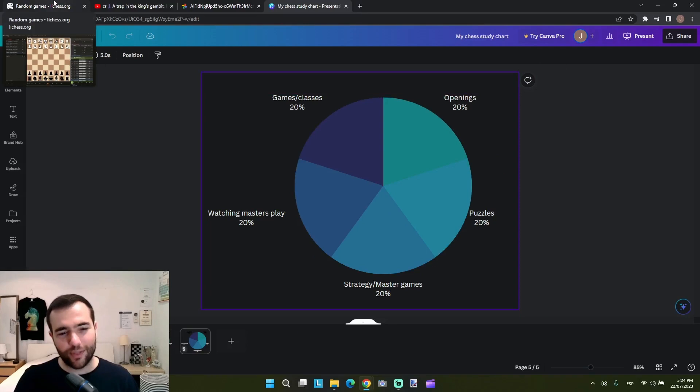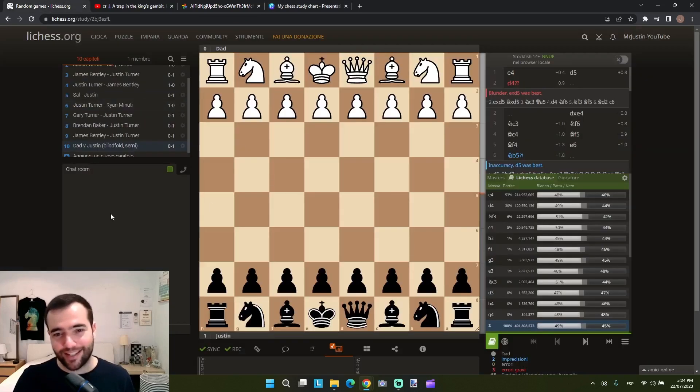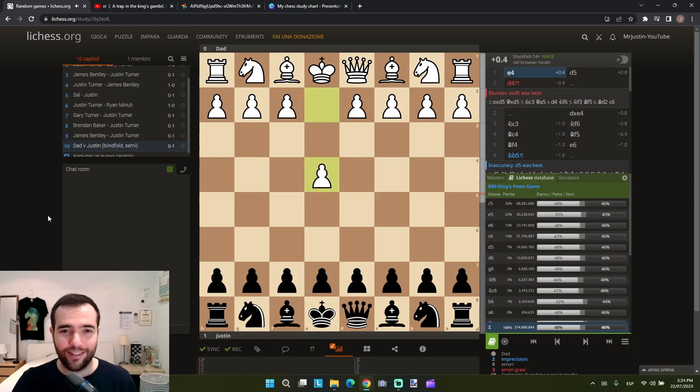That's basically how I got to the level I'm at now, which is about 1850 Fide — I've been as high as 1900 but I've had some tough results recently. Now let's get to the game. I was playing black, which is a bit funny because usually the blindfolded player plays white to make it a little easier, but it doesn't really matter at my level. Dad is a beginner — he knows how to play but never really studied chess.